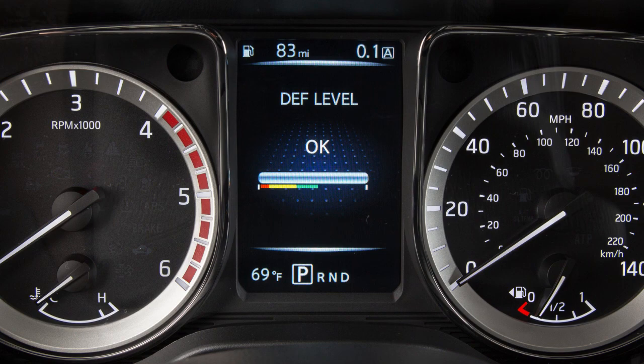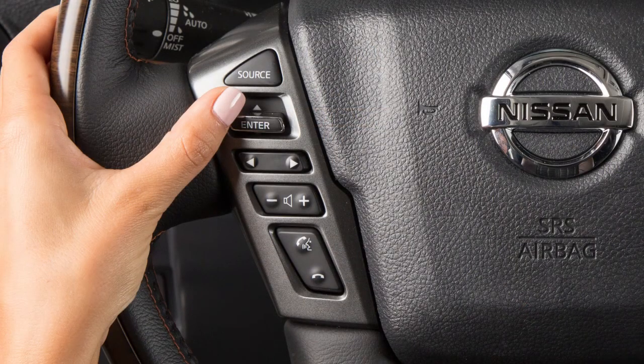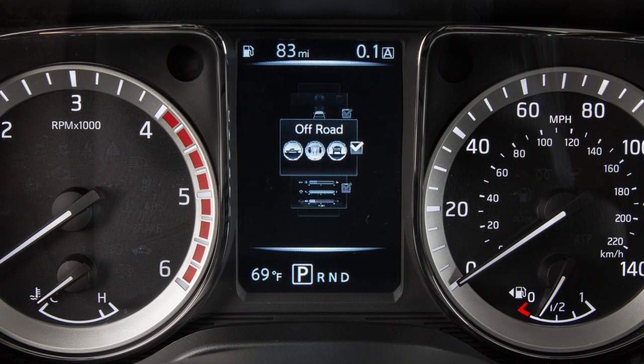To show the DEF level in the vehicle information display, arrow to the settings. Use the arrow up-down function of the enter button to scroll to meter settings. Press enter. Select main menu selection. Press enter. Press the arrow button to move to the DEF level. Press enter to toggle DEF level on or off.